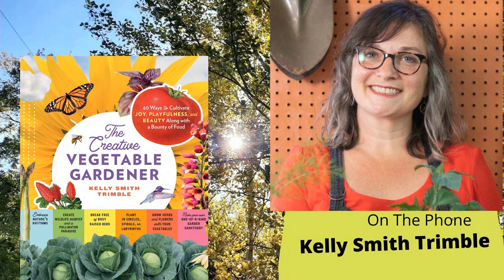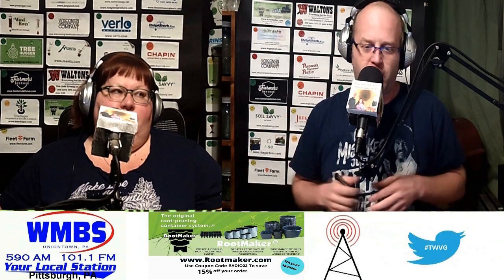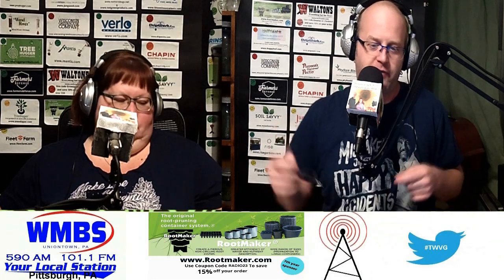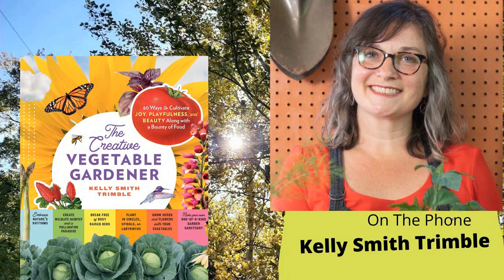Holly, let's go to the hotline and bring in our guest for this week. Kelly Smith Trimble is an author, editor, writer, and master gardener living in Knoxville, Tennessee. Her second book, The Creative Vegetable Gardener, was released earlier this year. Welcome to the program, Kelly. Thank you so much for having me. We're happy you've joined us. I'm going to start with this question: mulch is a virtue to most gardens — what are your favorite mulches and ways to use them?